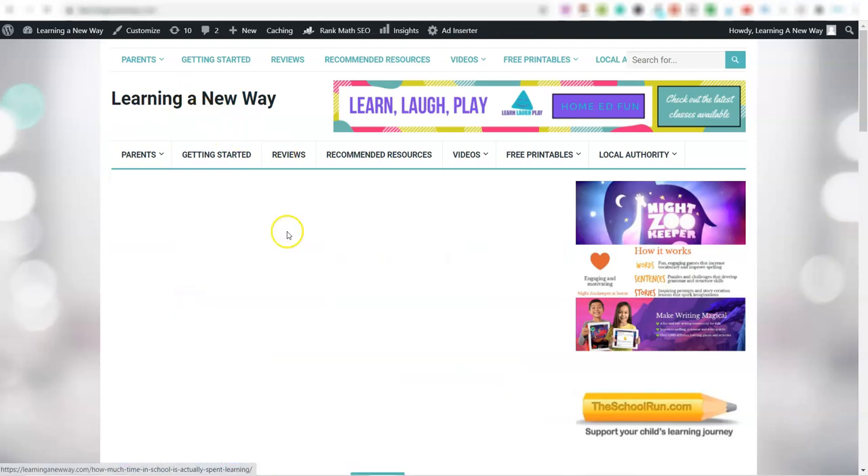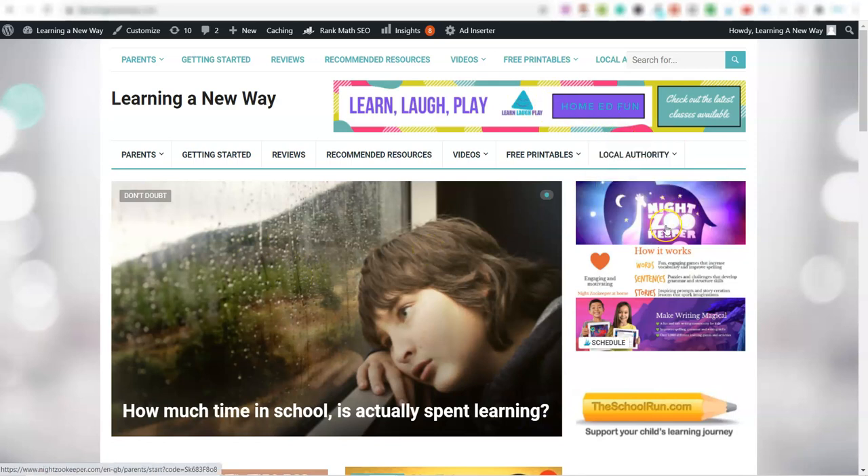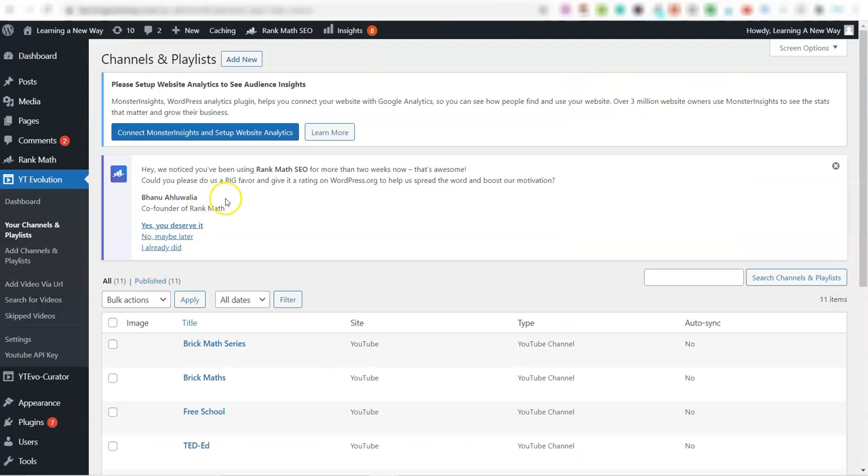This is how it looks at this moment in time, and you can also see up here there are affiliate links — this is an affiliate link, this is an affiliate link, this is an affiliate link — and there are more affiliate links inside of the articles. It just runs on autopilot.